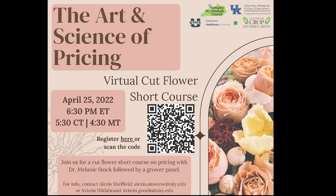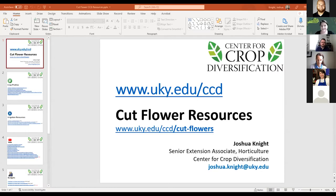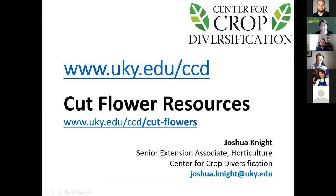I want to introduce Josh Knight from the UK Center for Crop Diversification. He'll run through a couple of slides quickly. At the Center for Crop Diversification, we have a landing page collecting all of our cut flower resources. Even if you're not in Kentucky, you might find useful resources there.